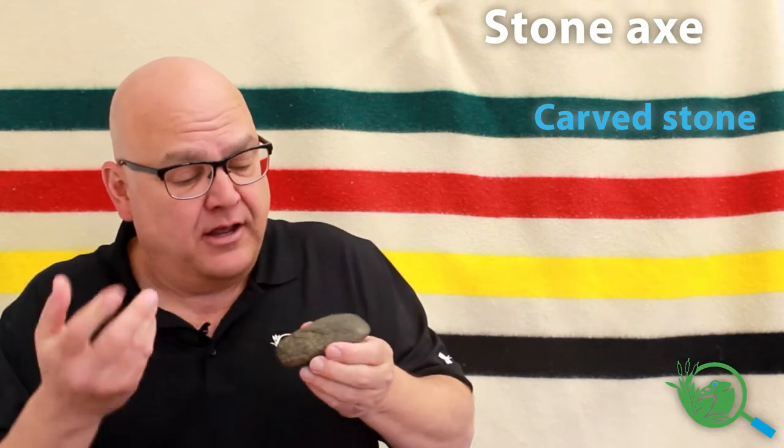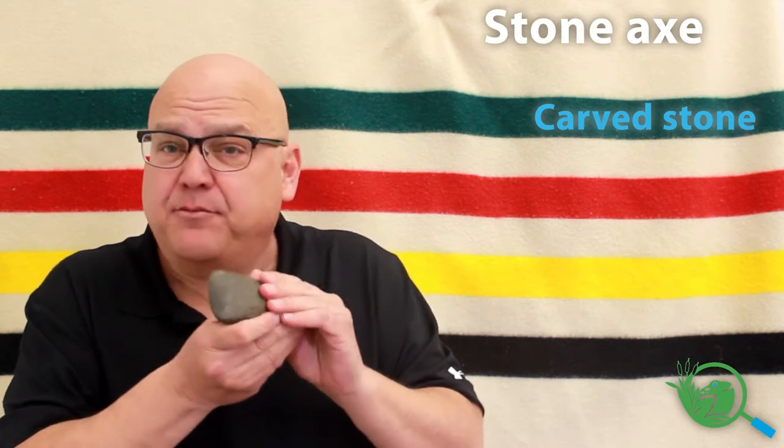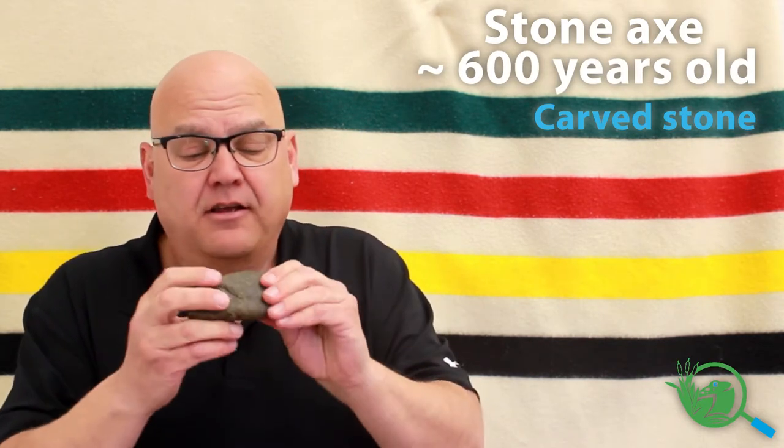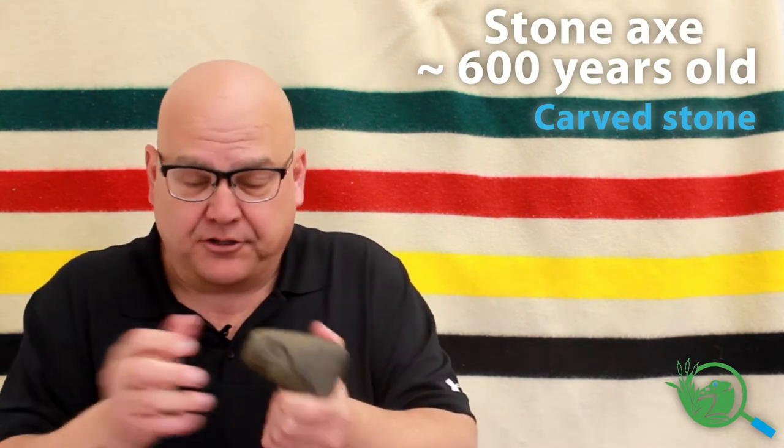It was found in Western Michigan, thought to be approximately 600 years old. And they were still using stone axes then — it was before metal was introduced.